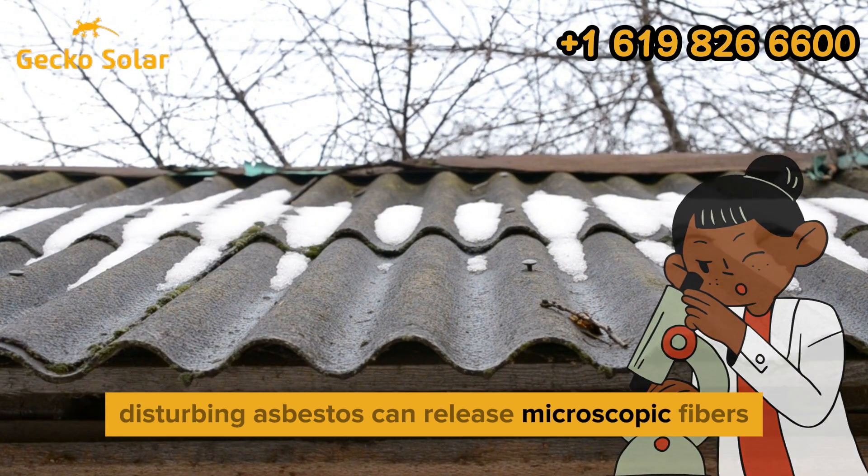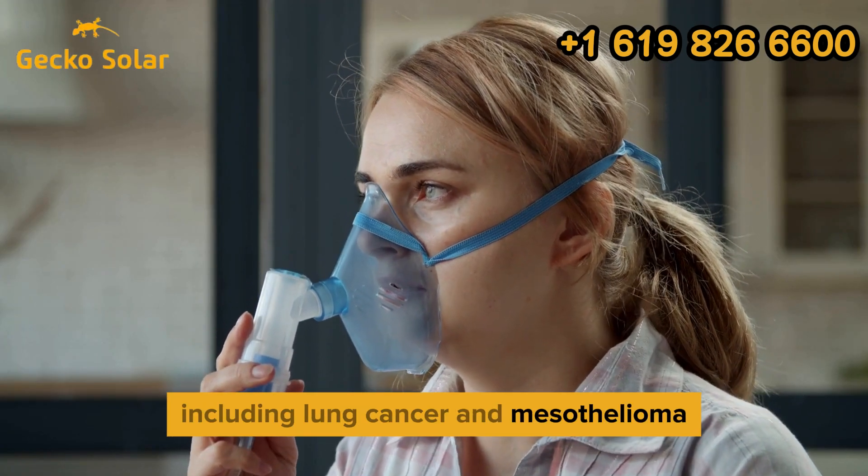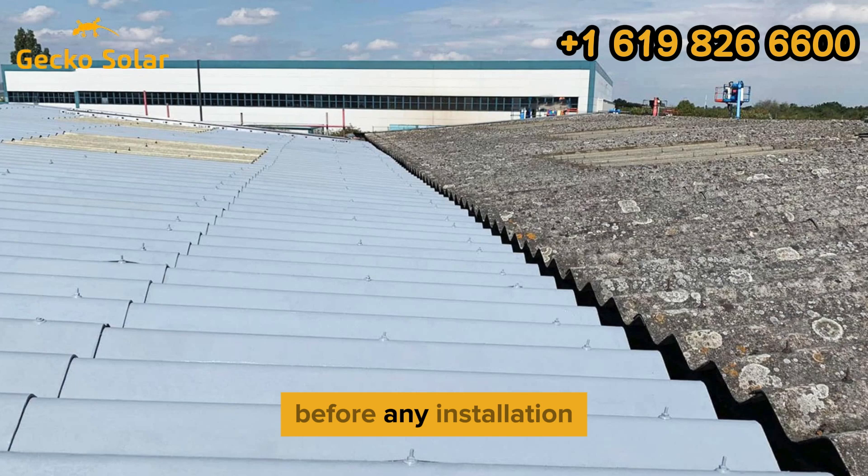Disturbing asbestos can release microscopic fibers that lead to severe respiratory diseases, including lung cancer and mesothelioma. Before any installation, it's critical to assess the roof's condition.